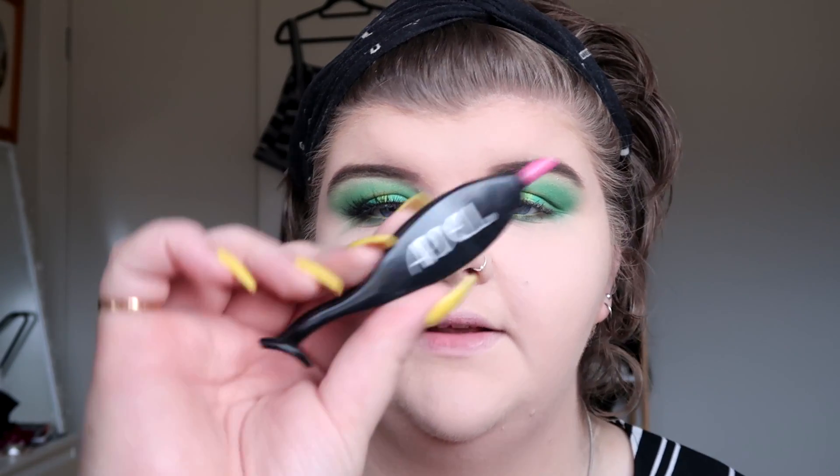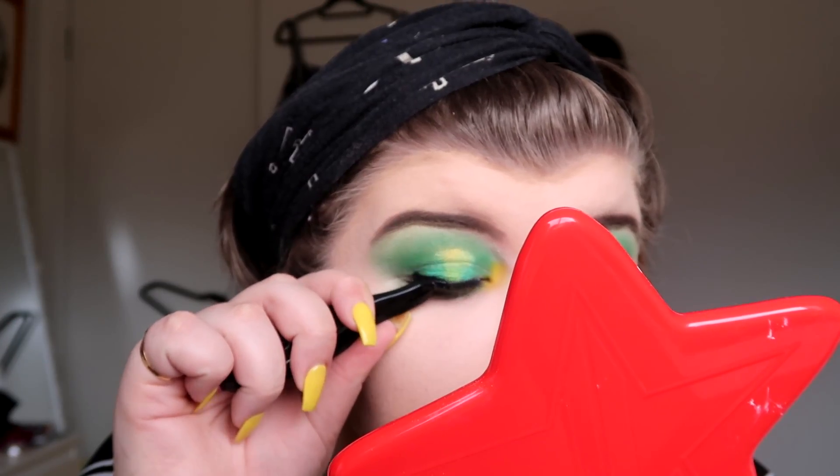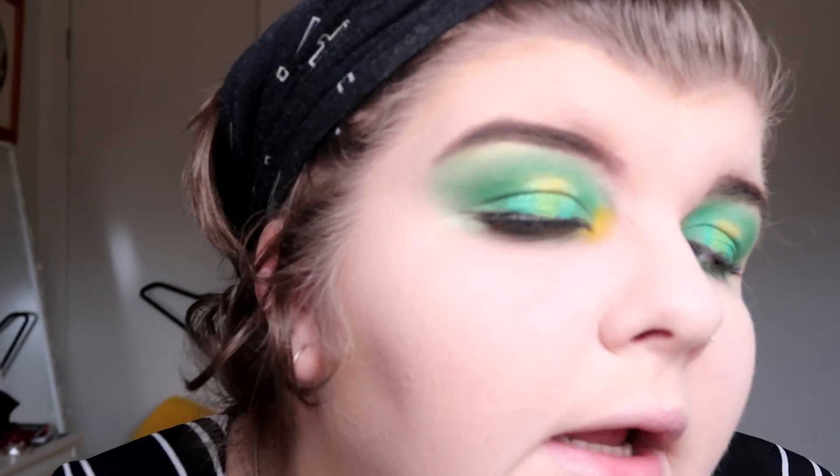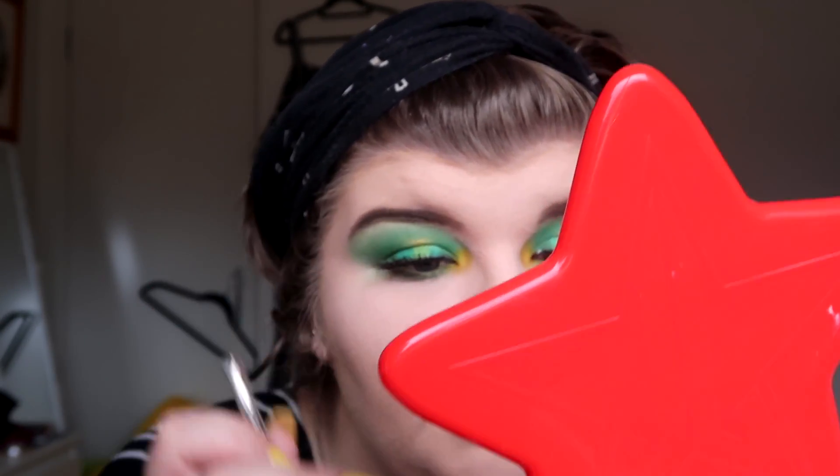I hate the fact that lashes take so much time and effort, but they're honestly the best part of a look. I got this Ardell lash tool from Priceline - I use it to squeeze my real lashes together with the fake ones. Don't look down because it looks bad since it's not actually on my lash line yet. This eyelash is a bit off but it's the better eye and also the better eyebrow. Eyes are done, now let's move on to the face.